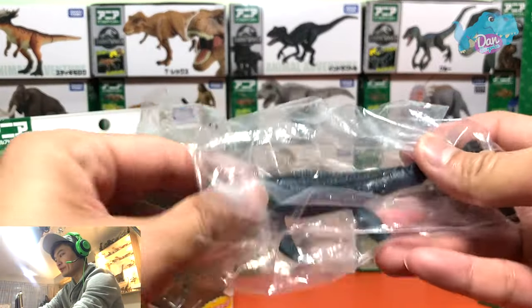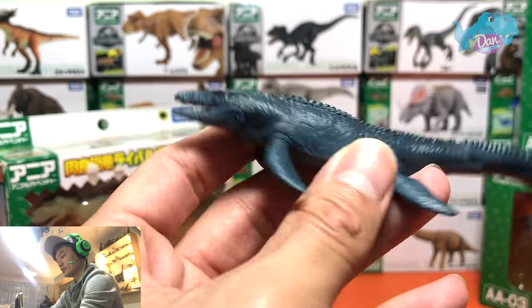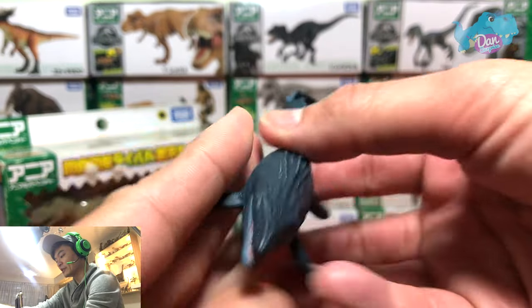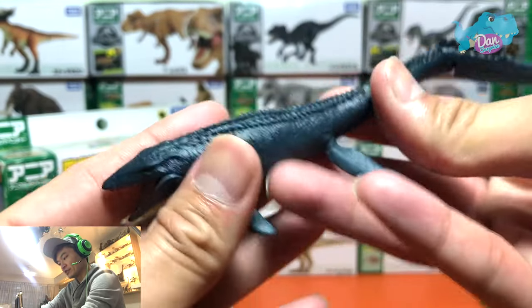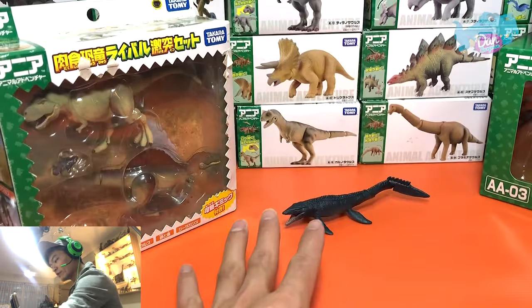So right here we have the Mosasaurus. Check this out — the Lizard of the Muse River. It looks really nice and it is movie accurate. So that's our first figure of the day.